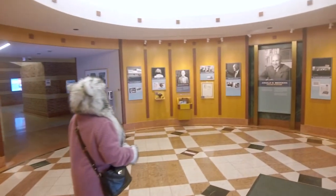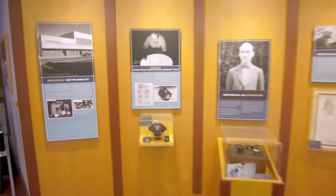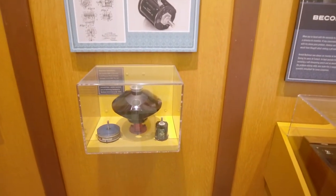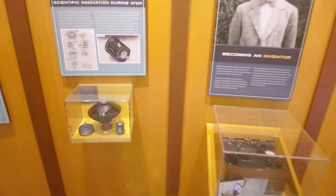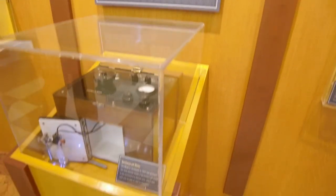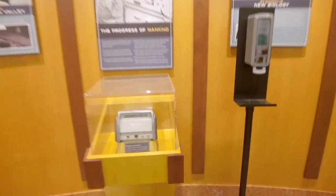Over here on this part of the display, we have some examples of his innovations in chemical instrumentation. That's a heliopod, which is used in airplanes for navigation. We have one of the first versions of the pH meter, measuring the acidity or alkalinity of materials. Beckman Instruments was also famous for its DU spectrophotometer, its ultracentrifuges, and its oxygen analyzer.